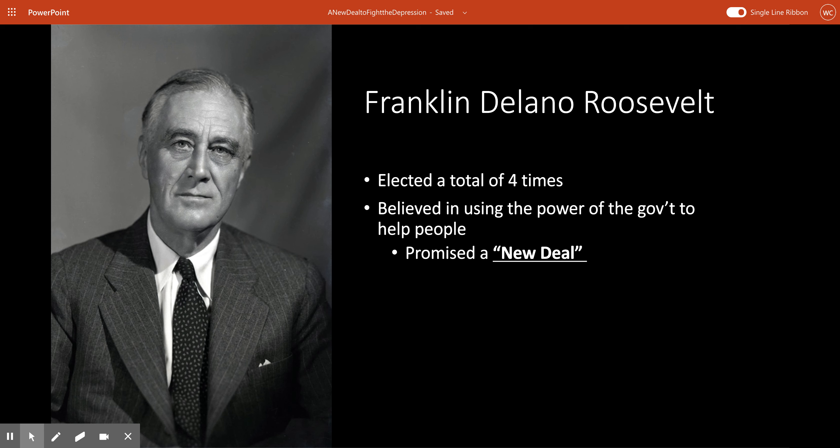The main thing that separated FDR from Hoover was that FDR firmly believed in using the power of the federal government to help people out. He was not a laissez-faire kind of guy, like the Republicans of the 1920s. Laissez-faire means no government intervention, or as limited government intervention as possible. FDR didn't believe in that. He believed in using the power of the government. And in his campaign and his run for the presidency, he promised the American people what he called a New Deal.